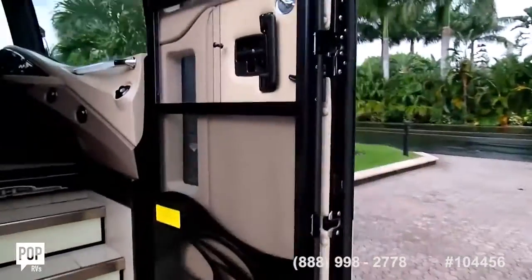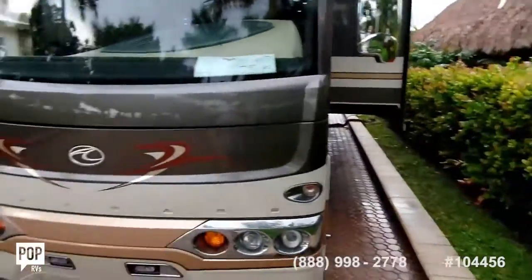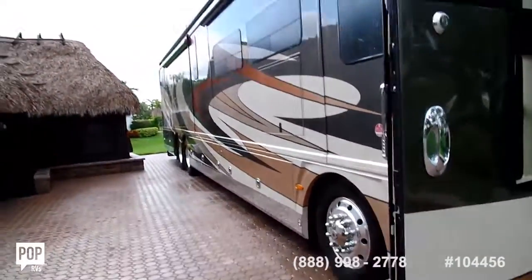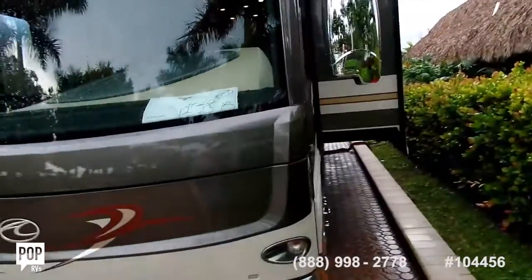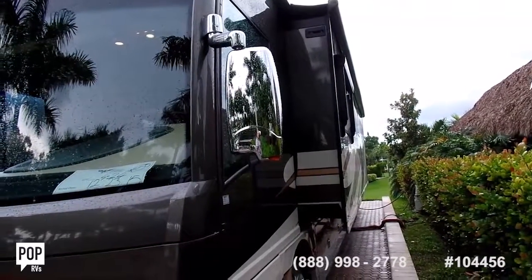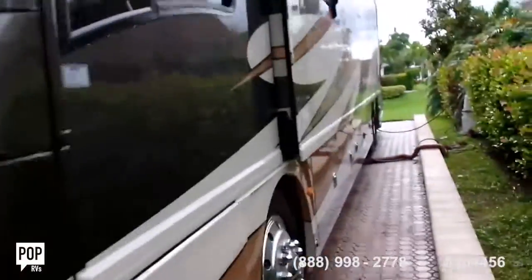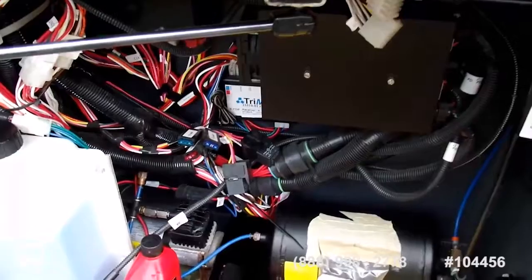Going around the side to show you — we've got three total slides. Now the other sides are coming in as well. You can see the air service connection right here.